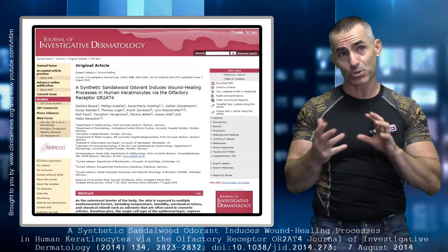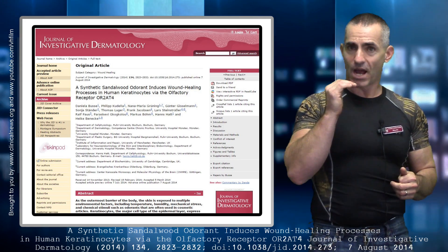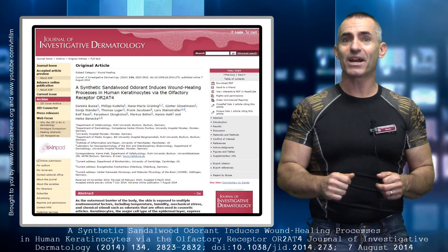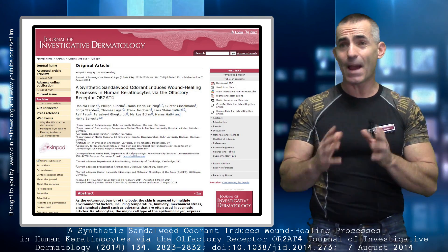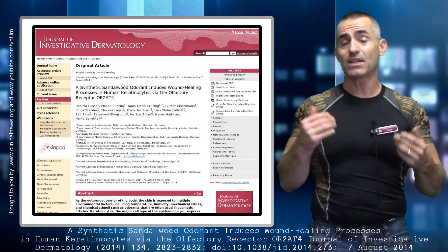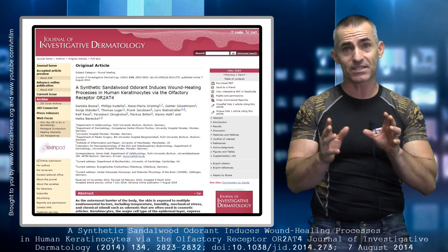They found out that some scents — which they regrettably didn't list — actually blocked wound healing. But in our favor, they found a couple that actually accelerated wound healing, and they were synthetic. Now keep in mind, they didn't happen with the natural versions, but regardless, it's a scent and it worked. Sandalore and Brahminol in particular are two synthetic scents.